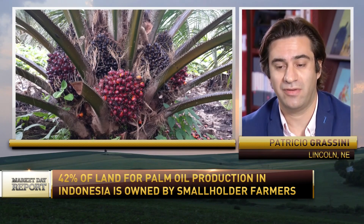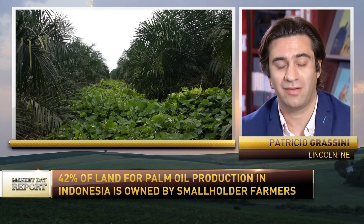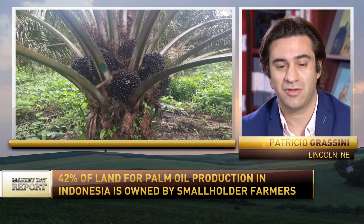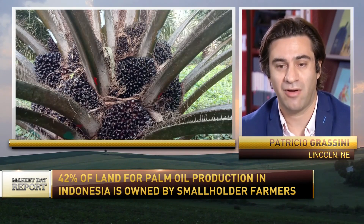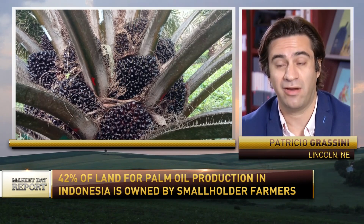Our study shows that productivity of existing plantation areas can be increased by 68%, and this can have two major implications for Indonesians. The first is that the country can greatly improve the well-being of millions of smallholders across the archipelago. The second implication is that we can help Indonesia to keep highly biodiverse ecosystems, such as rainforests and peatlands, from being converted for oil palm cultivation.